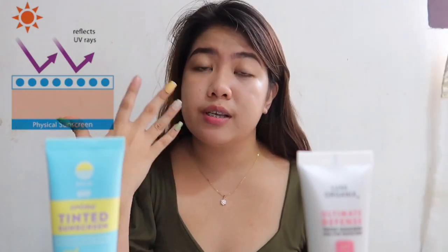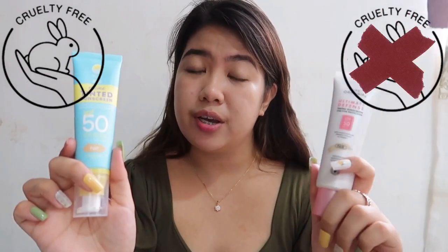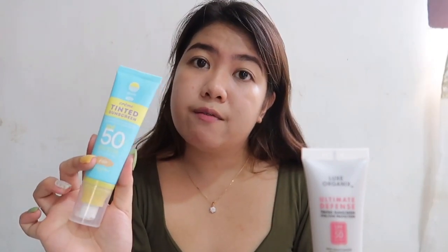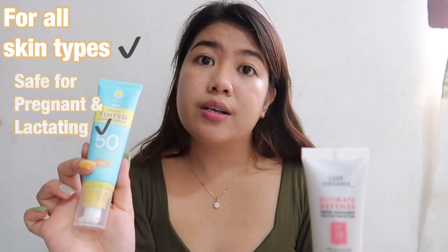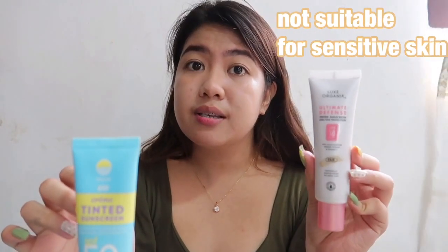Physical sunscreen does not absorb UV rays — it reflects them off your face. Chemical sunscreen, however, absorbs UV rays. Physical sunscreen has active mineral ingredients and is cruelty free, while chemical sunscreen is not cruelty free and is not safe for coral reefs. Physical sunscreen is safe for all skin types, including pregnant and lactating women. Chemical sunscreen is not recommended for sensitive skin, so it's not safe for all skin types.